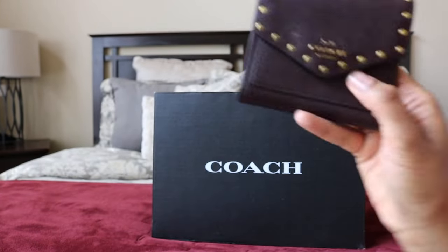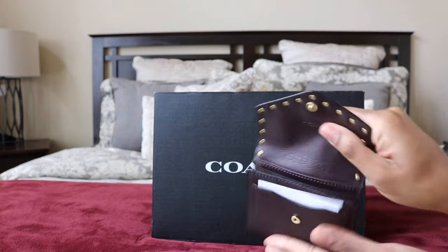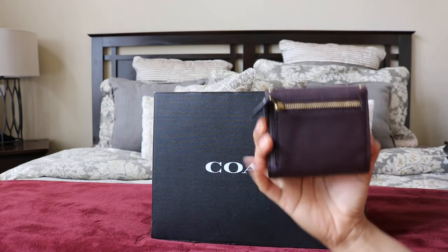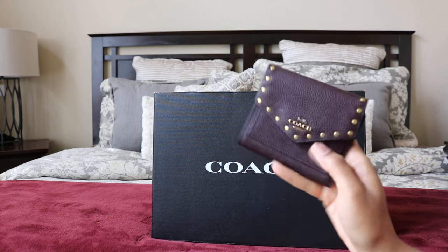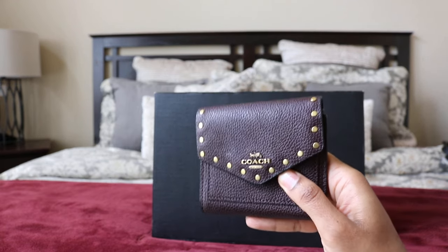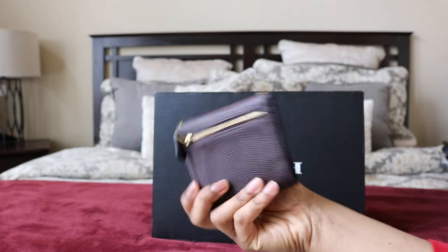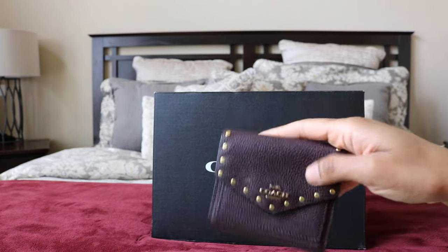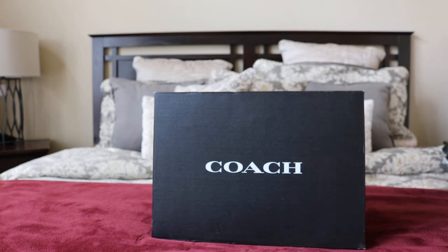This is a small wallet — oxblood with gold rivets again. This is actually one of my absolute favorite wallets. I have this same style in grain leather in grass green and I've used it multiple times; you can fit so many cards in it. I was happy to get it again in oxblood and gold, which matches half my collection. This was about 65% off online and has long since sold out.